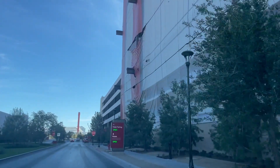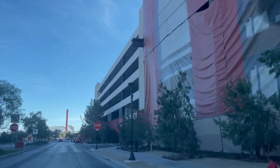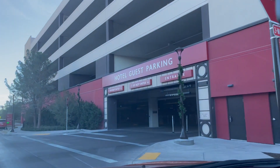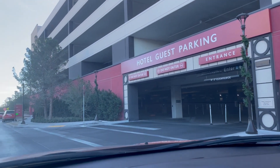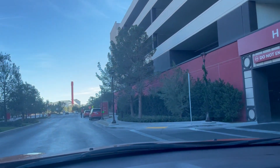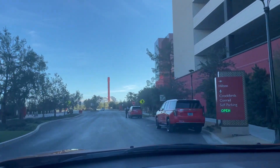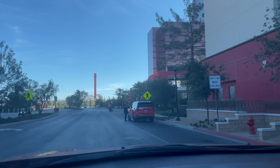So I'm driving from the west side of the property — this is away from the Strip. You'll see the casino parking right here, and then if you keep driving, the first valet area that you come across is the Hilton. Parking was $22 a night plus tax, but self-parking was free.